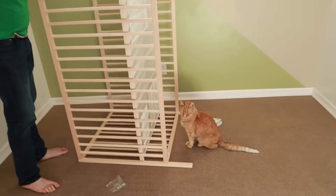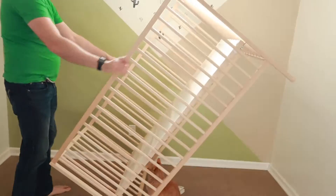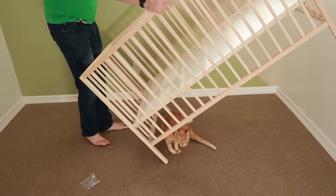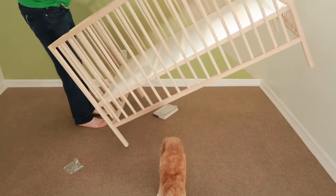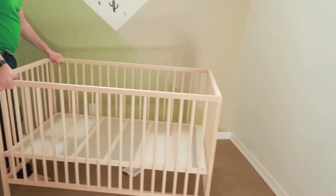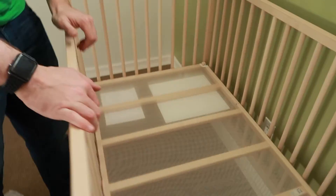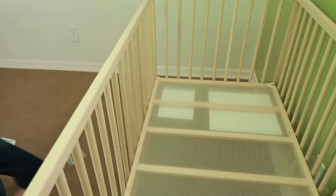We're going to flip it over now. There we go. Look at that — it hasn't fallen apart yet! It can stand. It's pretty rickety. It's not rickety at all — it's sturdy. It really is.